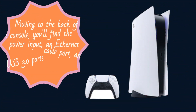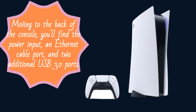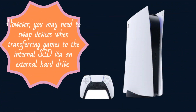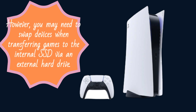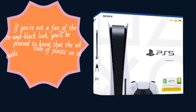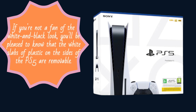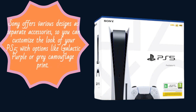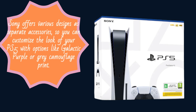Moving to the back of the console, you'll find the power input, an Ethernet cable port, and two additional USB 3.0 ports. These ports are convenient for charging cables or connecting dongles for Bluetooth headsets and other accessories. However, you may need to swap devices when transferring games to the internal SSD via an external hard drive. If you're not a fan of the white and black look, you'll be pleased to know that the white slabs of plastic on the sides of the PS5 are removable. This allows for easy access to clean the console's internals and replace the NVMe SSD storage. Sony offers various designs as separate accessories, so you can customize the look of your PS5 with options like galactic purple or gray camouflage print.